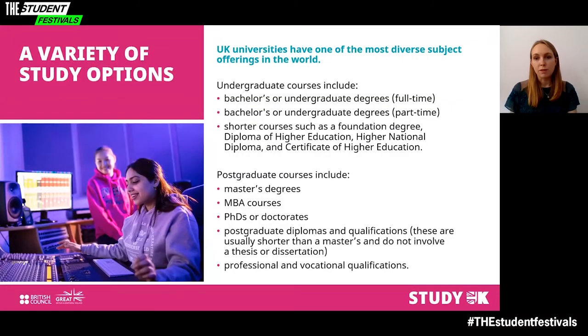UK universities have one of the most diverse subject offerings in the entire world. It's important to start by understanding the types of courses and levels of study before narrowing down your options. Undergraduate courses are for those who have not previously completed a degree and may include bachelor's or undergraduate degrees, both full time and part time, as well as shorter courses such as a foundation degree, diploma, higher national diploma or certificate of higher education.